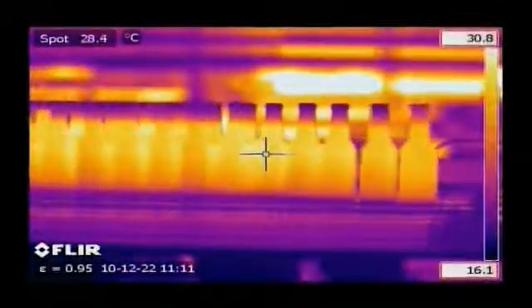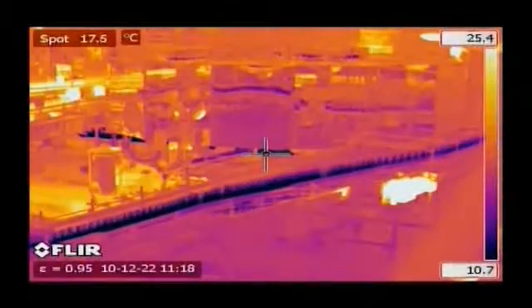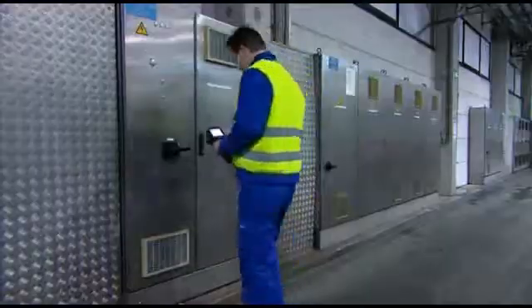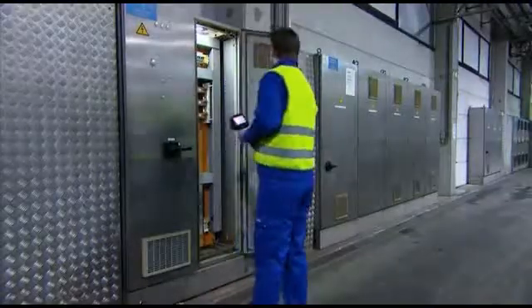One of the most valuable diagnostic tools for any predictive maintenance program is thermal imaging. FLIR Systems cameras contain all the features needed for quick and powerful thermal inspections.